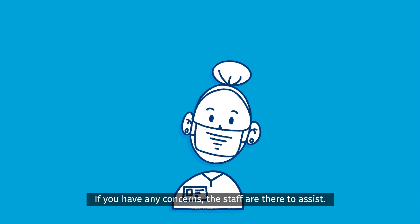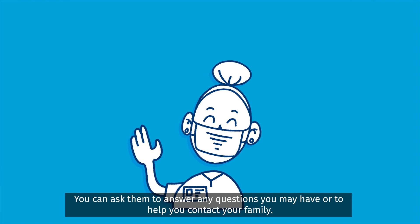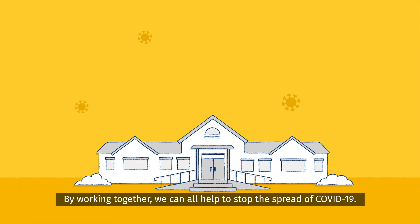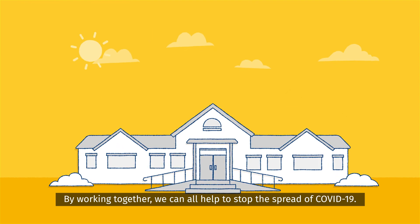If you have any concerns, the staff are there to assist. You can ask them to answer any questions you may have or to help you contact your family. By working together, we can all help to stop the spread of COVID-19.